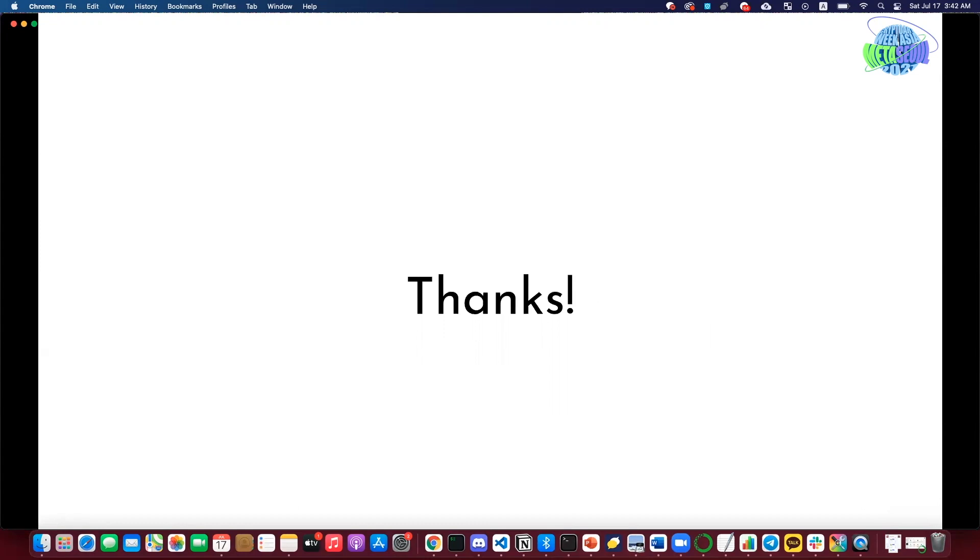If you have any questions, please feel free to reach out to us. We are more than happy to answer your questions. Thank you.